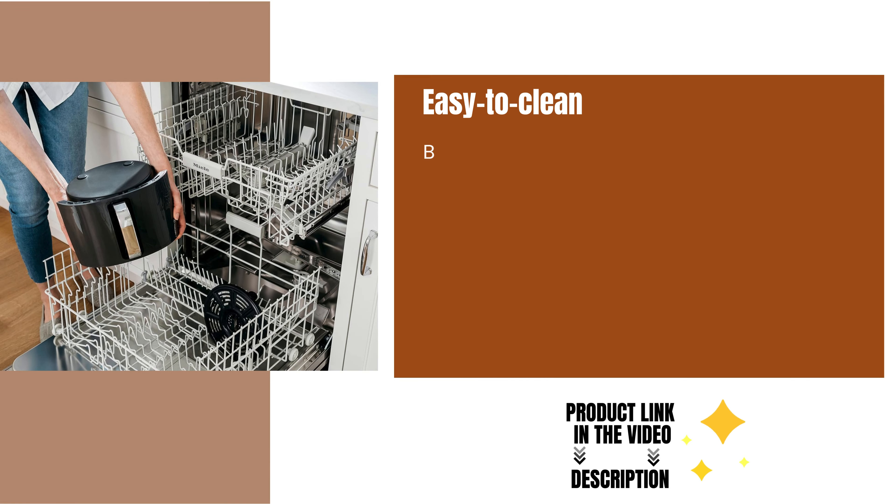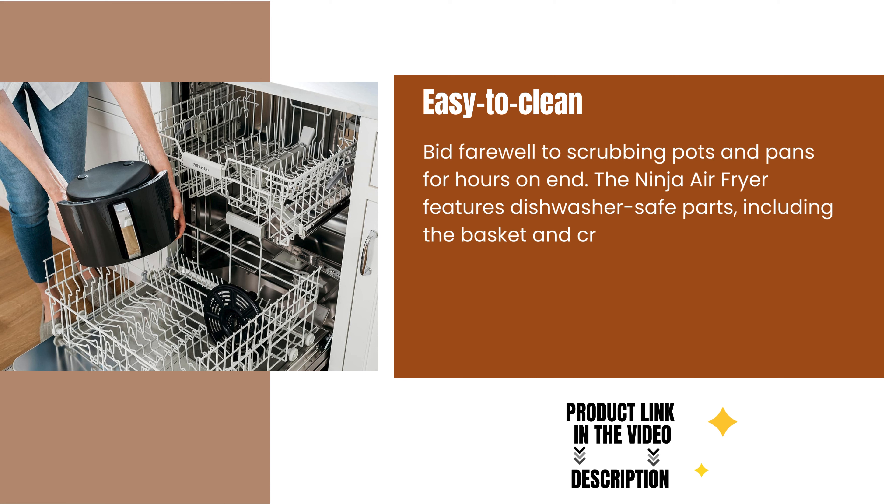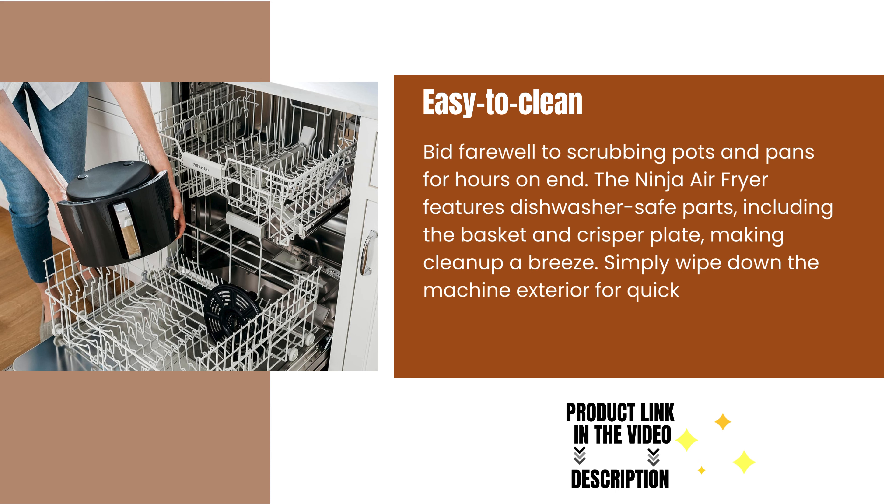Easy to clean. Bid farewell to scrubbing pots and pans for hours on end. The Ninja Air Fryer features dishwasher-safe parts, including the basket and crisper plate, making cleanup a breeze. Simply wipe down the machine exterior for quick and effortless maintenance.